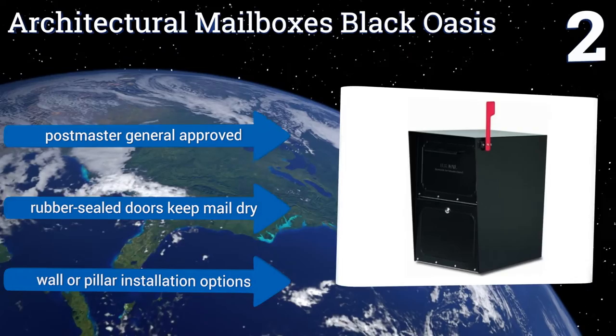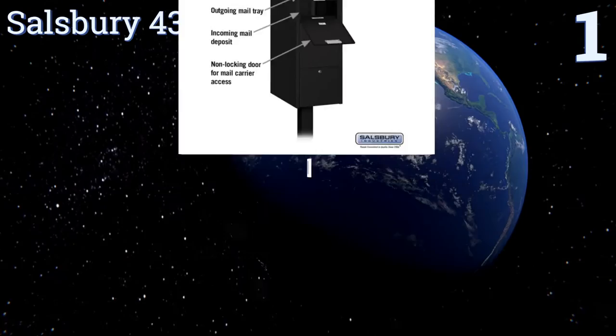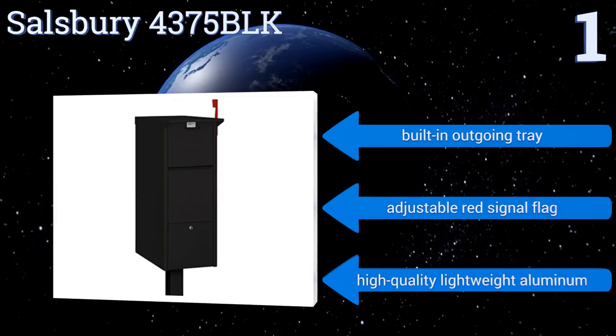Taking the top spot on our list, the Salisbury 4375 BLK features front and rear access locking doors with two keys for superior security. A non-locking front access panel accepts larger packages and mail. It's an expensive unit but it's likely the last you'll ever need. It boasts a built-in outgoing tray and an adjustable red signal flag, and it's made from high quality lightweight aluminum. To see all of our choices, go to wiki.easyvid.com and search for secure mailboxes, or click beneath this video.